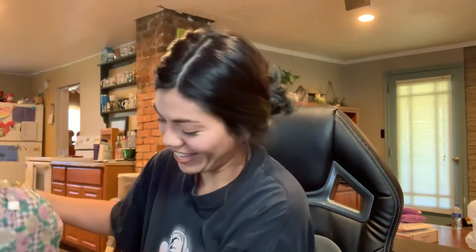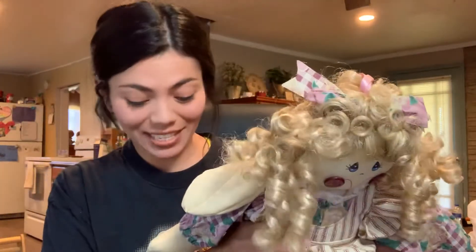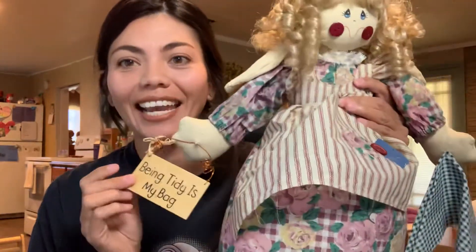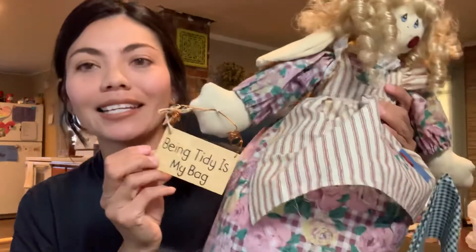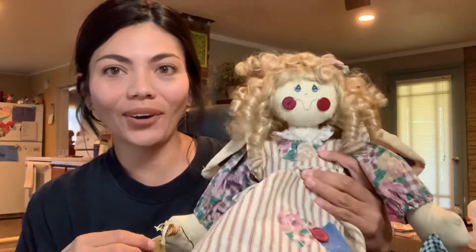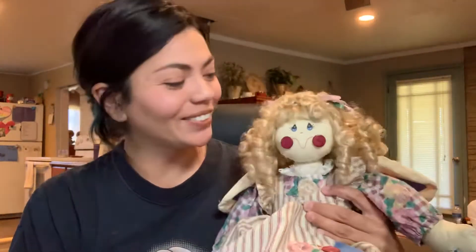The first thing is this Tidy Heidi. It says 'being tidy is my bag' and it's this doll. My mom has had one of these forever. As long as I can remember she's had a Tidy Heidi on her wall and you use it to put your Walmart bags in. So I thought it was cool that we have matching Tidy Heidis.